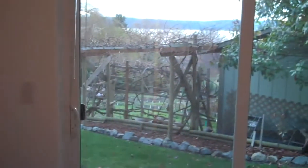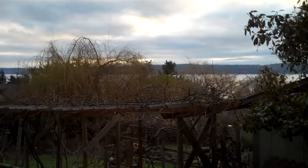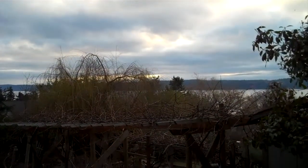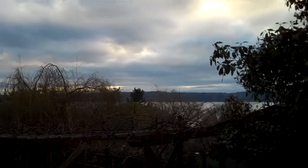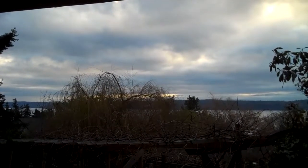That concludes our tour of 757 Chapman Road on Camano Island. This home is priced to sell at $544,000. You can find out more online at www.edfinlan.com or by calling the listing agent Ed Finlan of John L. Scott Real Estate directly.